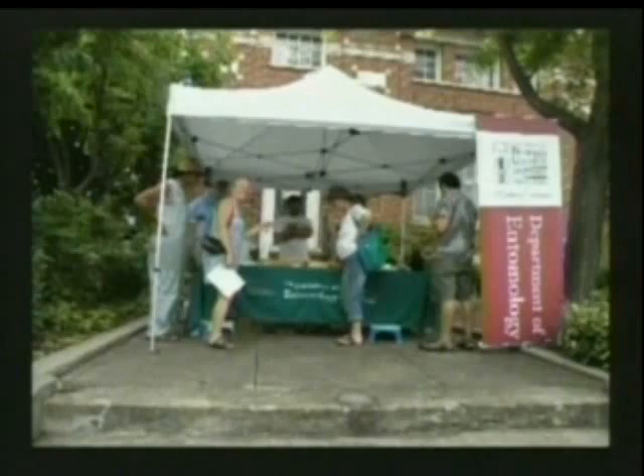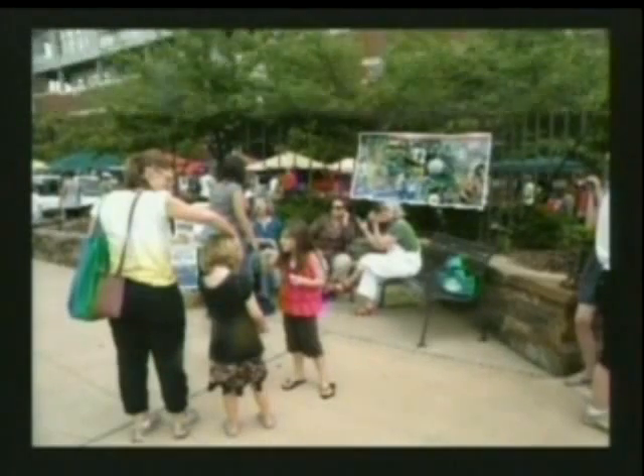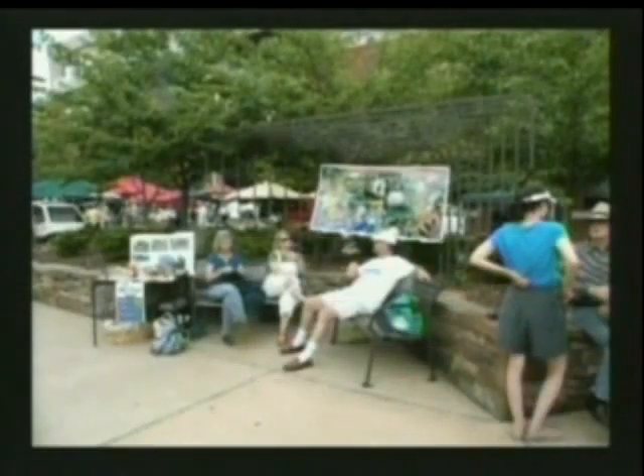There's the entomology department booth at the town center on the weekend. They were showing people insects and trying to get people to understand beneficial insects and also the importance of protecting habitat for beneficial insects and pollinators. One of the benefits is that there are many of these native species in addition to the European honey bees that you're accustomed to seeing, which are in danger right now for various causes. They're the things that pollinate your food as well as these wildflowers.